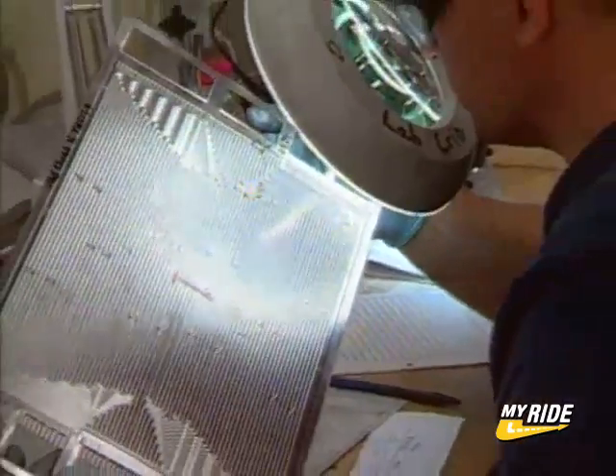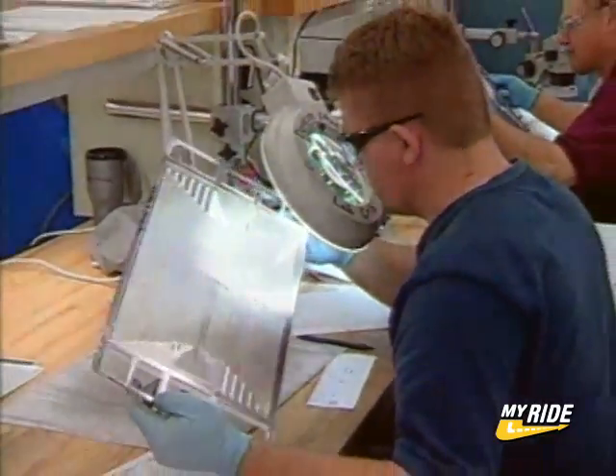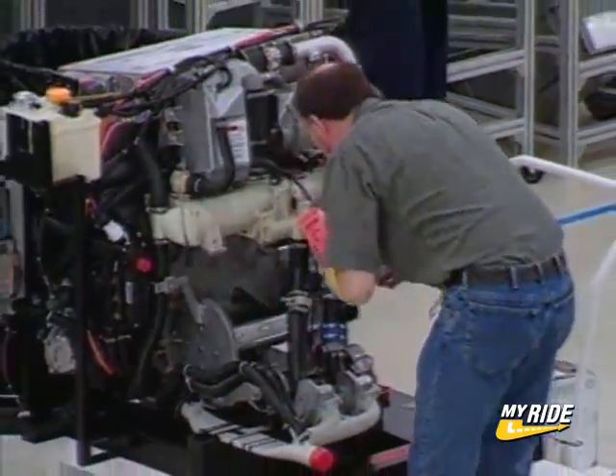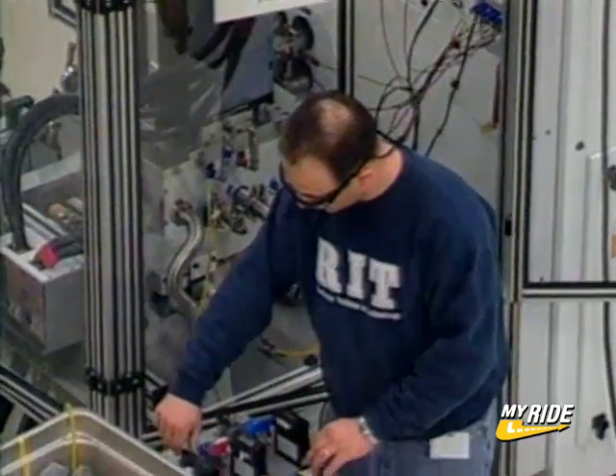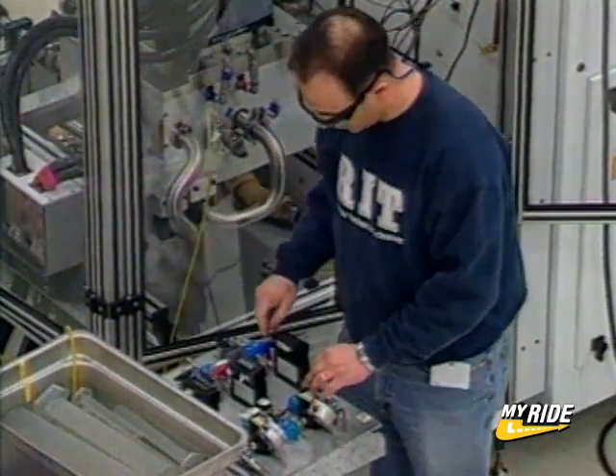But overall, the Sequel's biggest breakthrough is its practicality. It uses technologies that exist today and will only get better, smaller, and cheaper with time, bringing us closer to a hydrogen economy. This is more than just a great car.